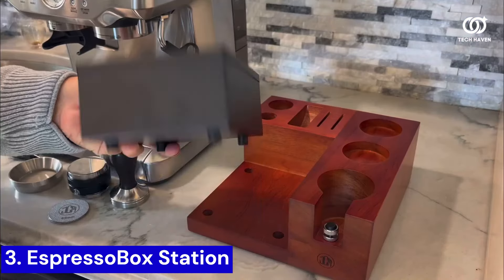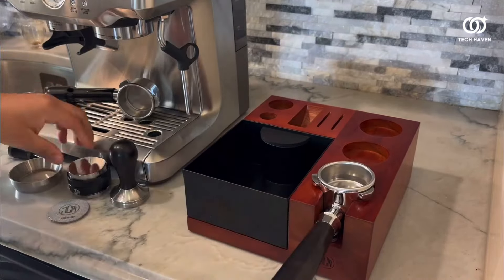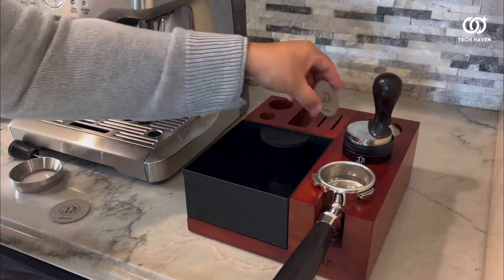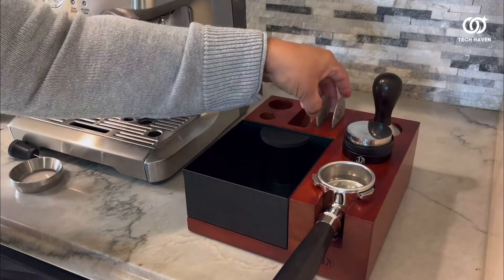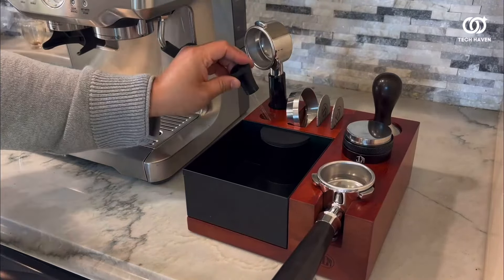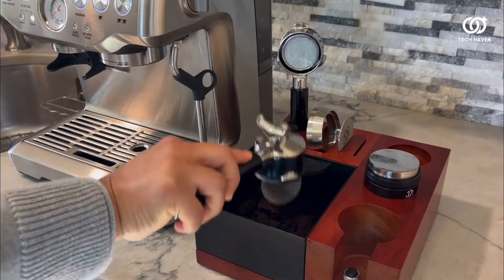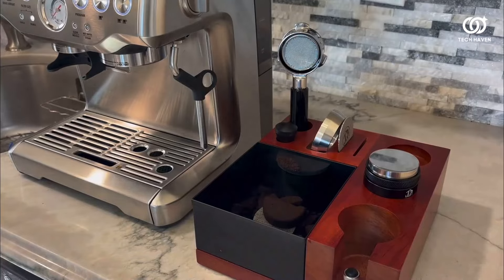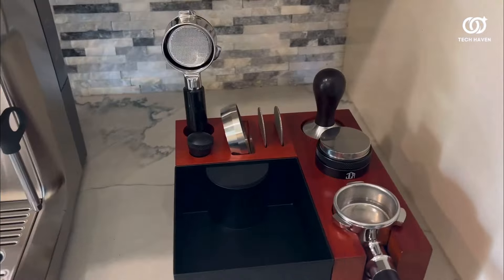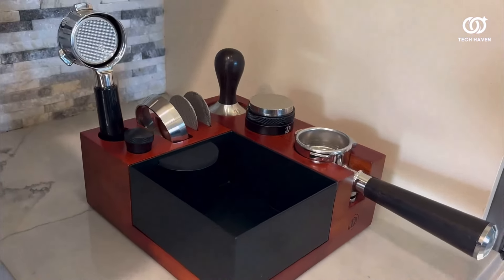Number 3. Enter the Espresso Knockbox Station, the unsung hero of every coffee enthusiast's arsenal. This ingenious contraption boasts a clandestine design, seamlessly blending into any kitchen or cafe setting while revolutionizing the espresso-making experience. With its sleek exterior and discrete functionality, it elevates the act of discarding used coffee grounds to an art form. The sturdy construction ensures durability, while the ergonomic handle guarantees effortless operation even during the busiest of brew sessions.